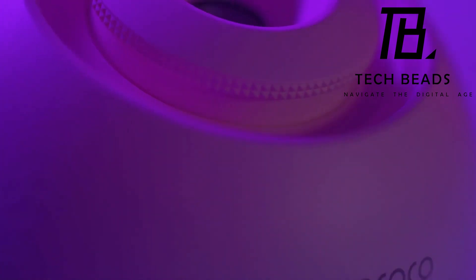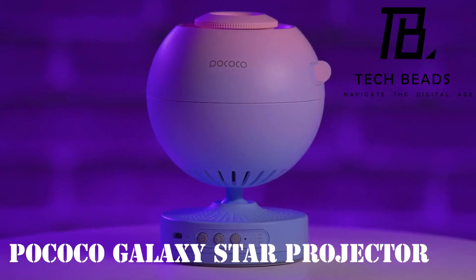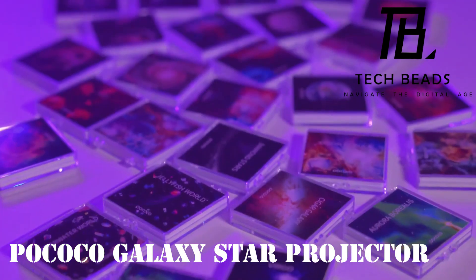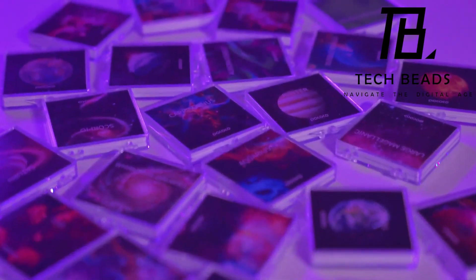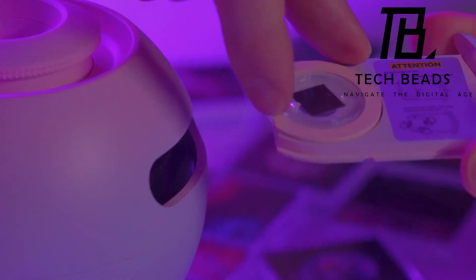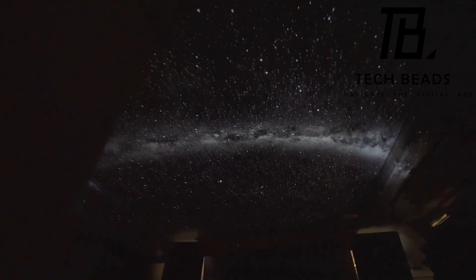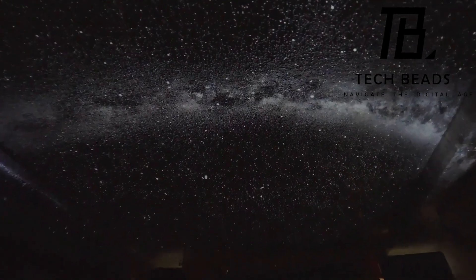Stepping into the realm of cosmic tranquility, we have the Pococo Galaxy Star Projector. The creators aim to deliver inner calm through comfort, and their method involves interchangeable cartridges that unveil breathtaking views of our universe. Imagine traversing 8,000 light-years without leaving your room, marveling at cosmic wonders like the Lobster Nebula.